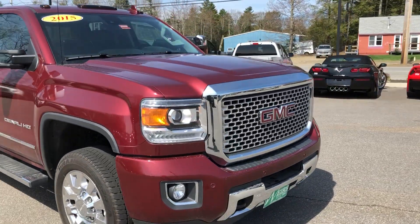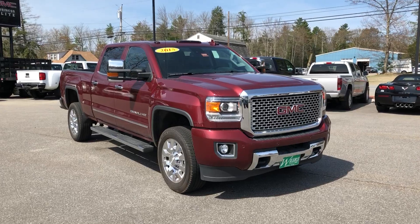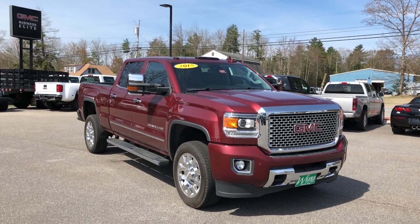Again, this is the 2015 GMC 2500 Denali HD. Give me a call with any other questions at 604-7206. Thanks.